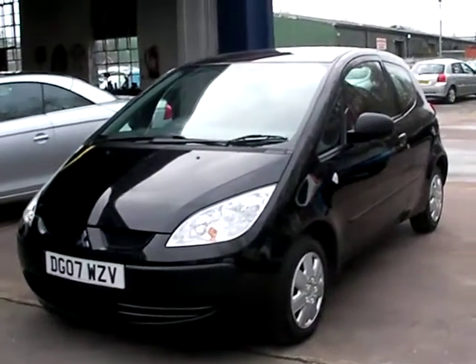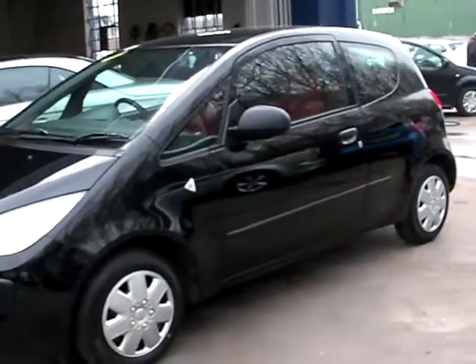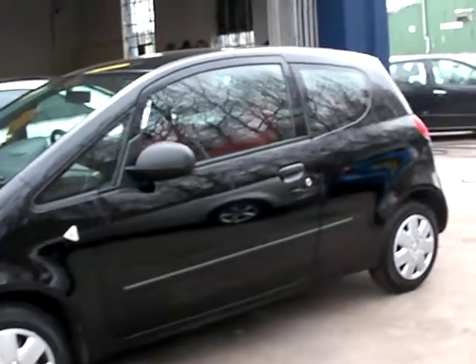Welcome to Cantilever Car Centre. Here today we have a Mitsubishi Colt CZI registered in 2007 on an 07 plate.